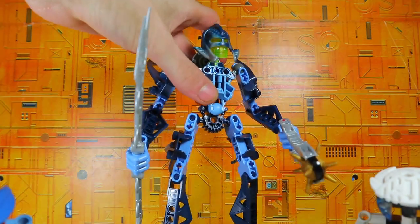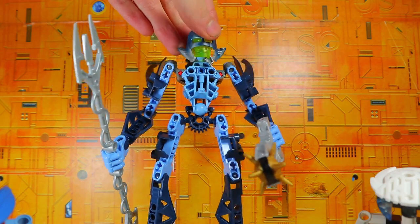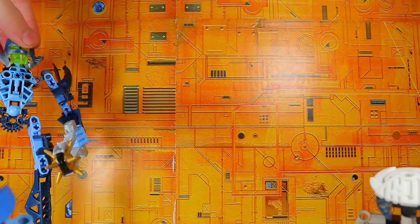I also got Kina. The reason why I wanted this is because it's the last Glatorian Legends that I needed. I have all the Glatorian Legends now, so that's awesome. And she is also the last blue canister set that I needed, so that's awesome. She definitely has a very interesting build.